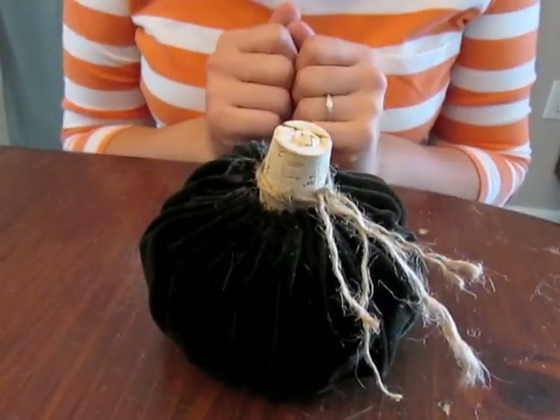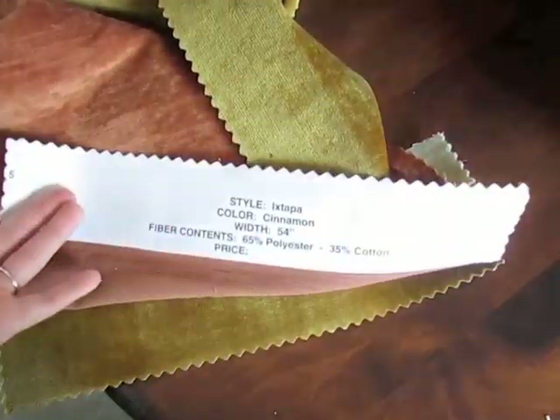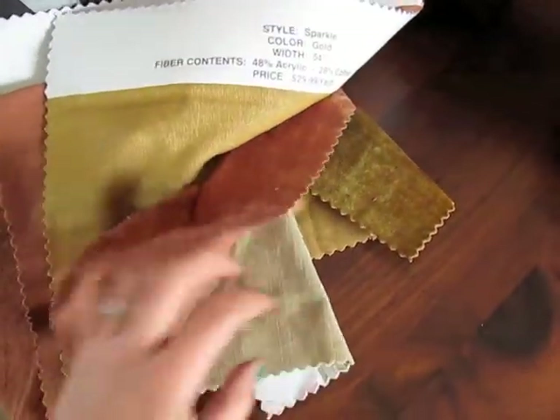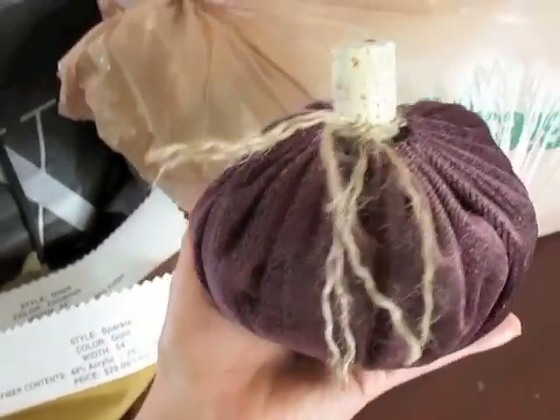That's my little velvet pumpkin. After I realized how easy these were to make with cheap thrift store fabric, I came home and found velvet fabric samples my brother-in-law brought from a fabric store — all in different fall shades of velvety fabric. So I made a little purple pumpkin too. I'm going to show you how they look on my mantle — I love them so much. I'm basically obsessed and want to make 50 of them because they were so cheap to make. This is going to be my Goodwill Challenge slash fall mantle display.